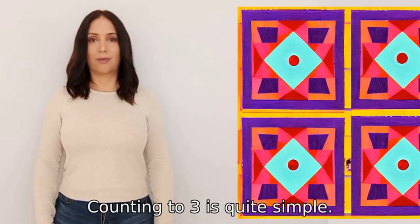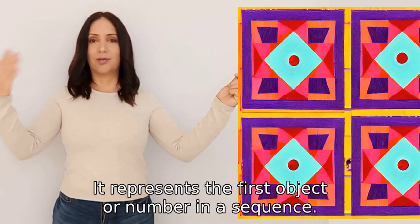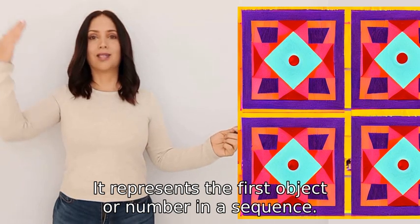Counting to three is quite simple. It goes like this. First, we start with one. It represents the first object or number in a sequence.